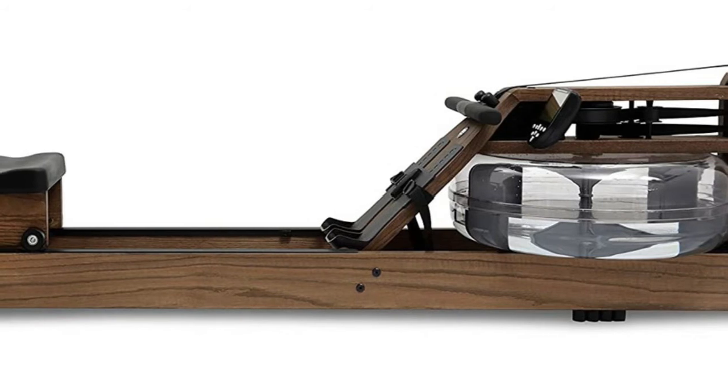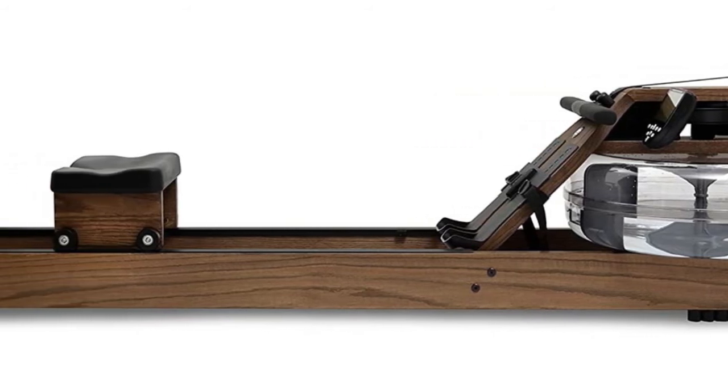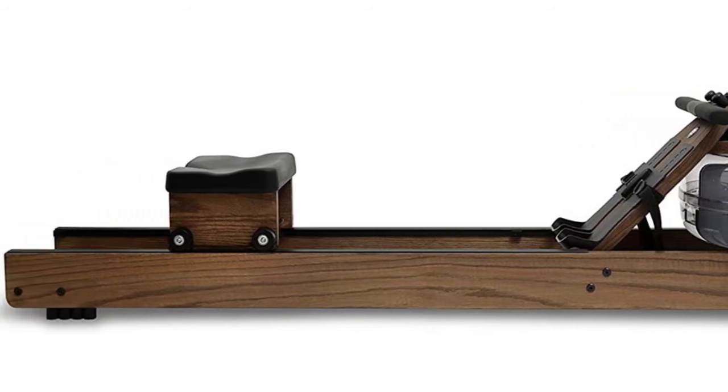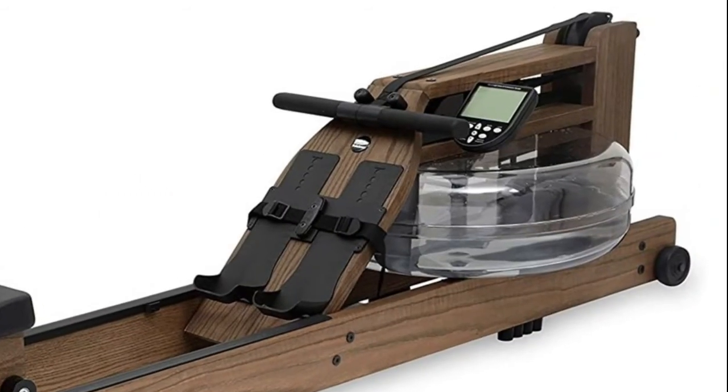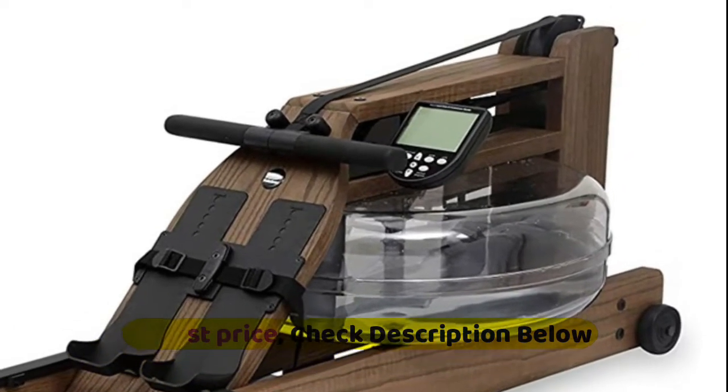This handcrafted rowing machine with water flywheel replicates the actual rowing feel. It stores upright, measures 83 by 22 by 21 inches (L by W by H), and weighs 108 pounds. It is no impact and non-load bearing, making it perfect for users with joint concerns.